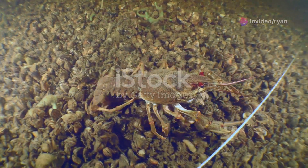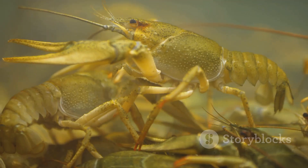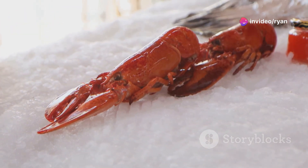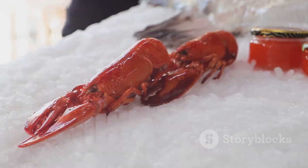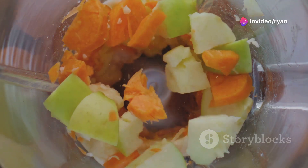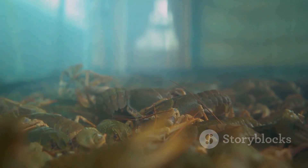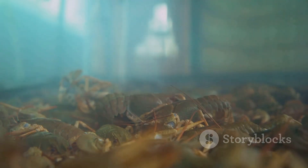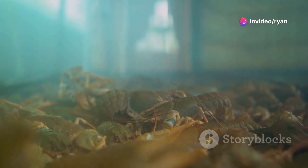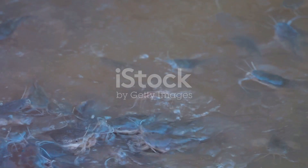Crayfish are omnivorous creatures with a diverse diet, consuming algae, aquatic plants, insects, worms, and even small fish. In a farming environment, providing a balanced diet is crucial for optimal growth and health. Commercial crayfish feeds are available, offering a nutritionally complete option formulated for different life stages. Supplementing with chopped vegetables, fruits, and protein sources like worms or mealworms can enhance growth. Avoid overfeeding, as excess food deteriorates water quality — feed only as much as they can consume within two to three hours.